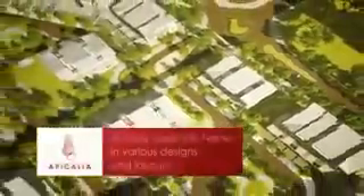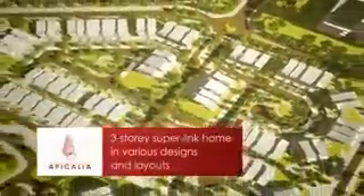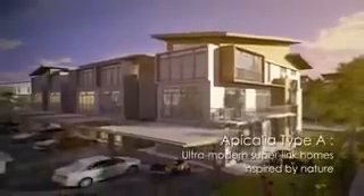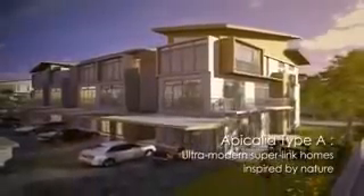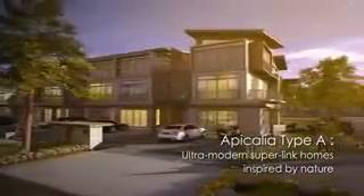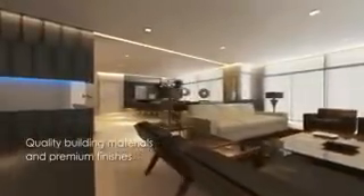Named after a seashell found on local beaches, Apicalia is phase one of the D Island development, comprising three-storey Superlink homes in various designs and layouts. As you pull into your driveway, be greeted by a stylishly appointed front facade, inspired as much by modern architecture as natural elements found within the environment. Step inside and be impressed by the interior design, with high quality building materials and premium finishes installed as standard.